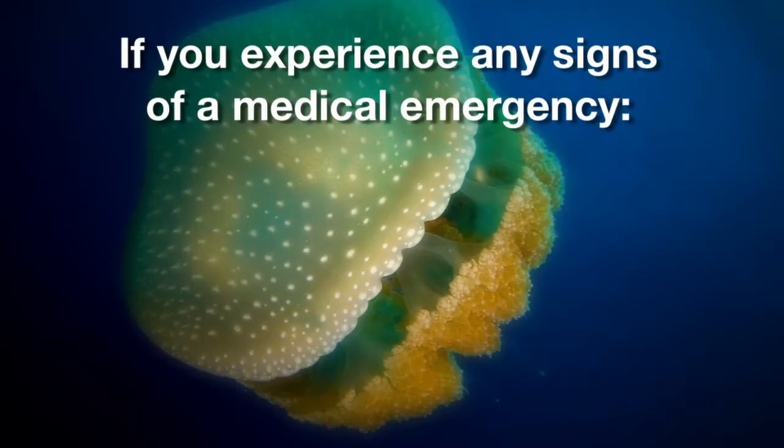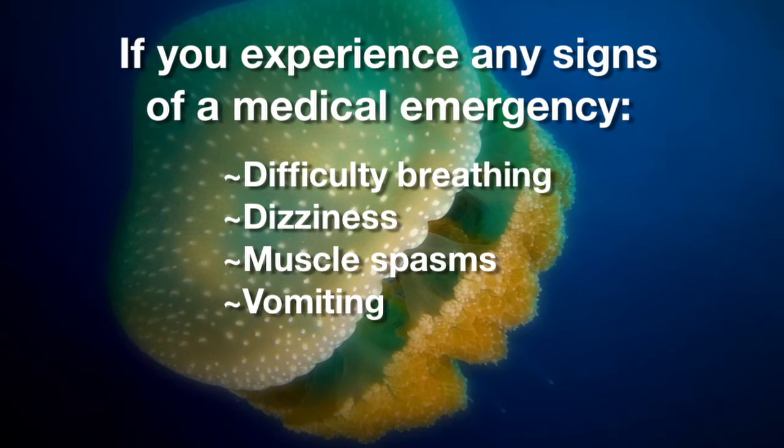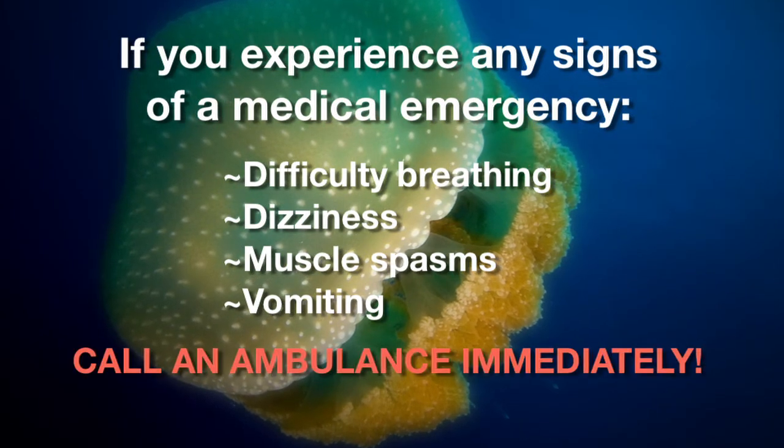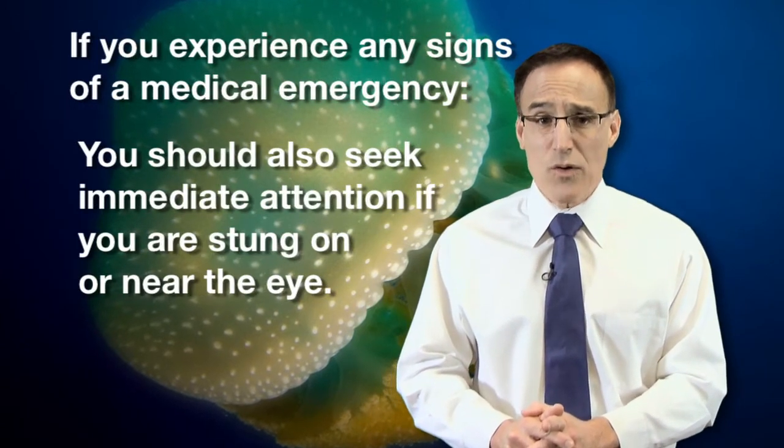If you experience any signs of a medical emergency — difficulty breathing, dizziness, muscle spasms, vomiting — call an ambulance immediately. You should also seek immediate attention if you are stung on or near the eye.